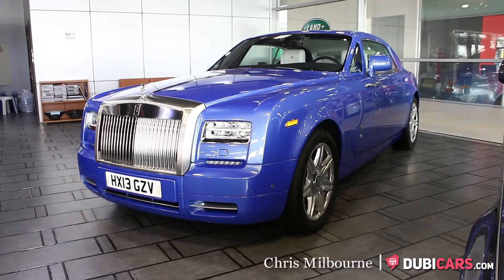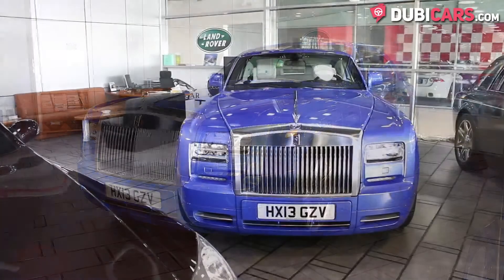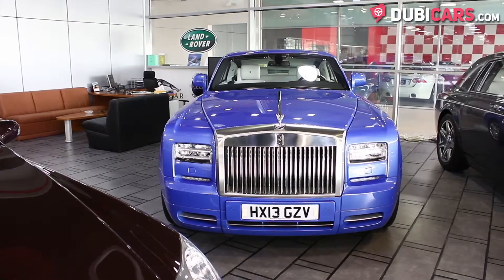Hello, this is Chris at DoobieCars.com and in this video we're having a look at a 2013 Rolls-Royce Phantom Coupe which is available at Top Gear Dubai.